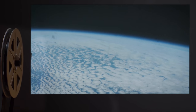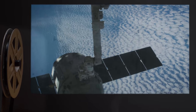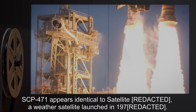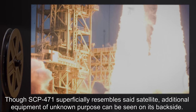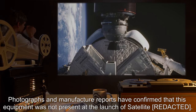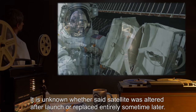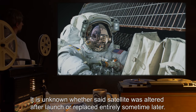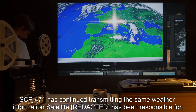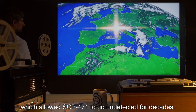Description: SCP-471 is an artificial satellite currently in an elliptical orbit around Earth. SCP-471 appears identical to a weather satellite launched in 1970, though additional equipment of unknown purpose can be seen on its backside. Photographs and manufacturer reports confirmed this equipment was not present at launch — it is unknown whether the satellite was altered after launch or replaced entirely sometime later. SCP-471 has continued transmitting the same weather information, which allowed it to go undetected for decades.